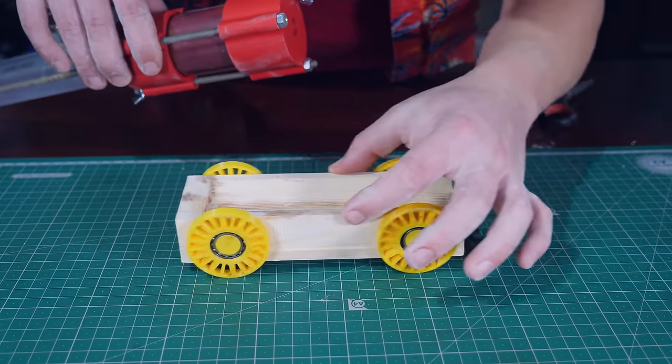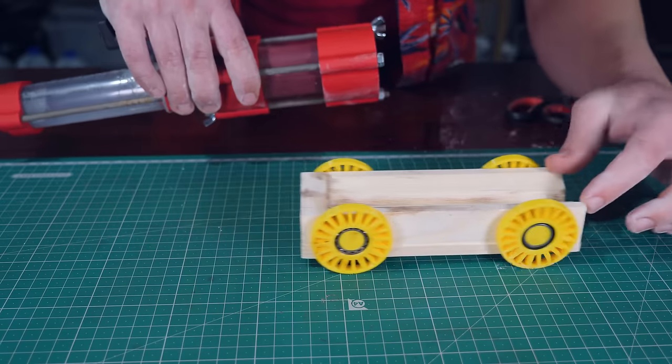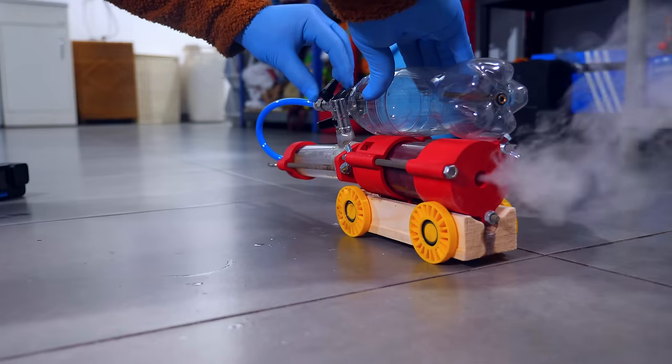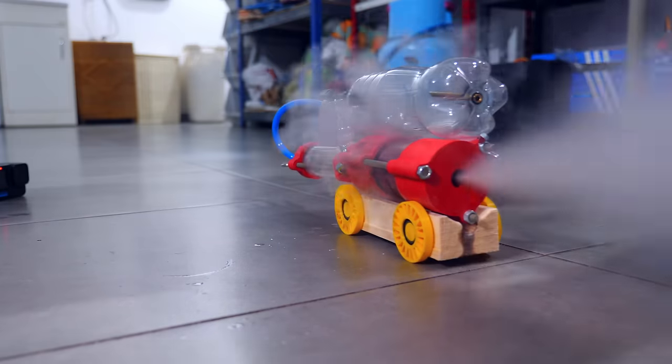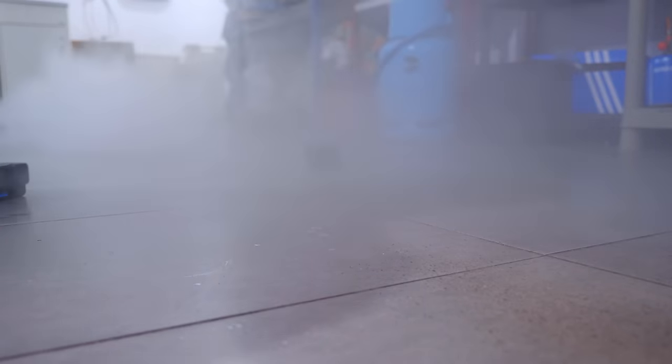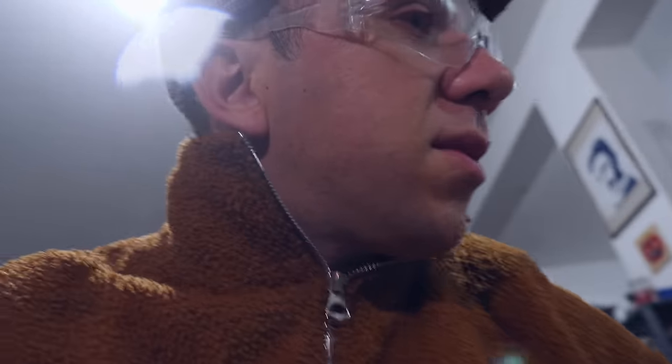I made this little car for my rocket — it's made of wood with 3D-printed wheels. 3... 2... 1... I was wrong. The plaster is clearly not working; the gunk is still coming out. I need to find another solution.